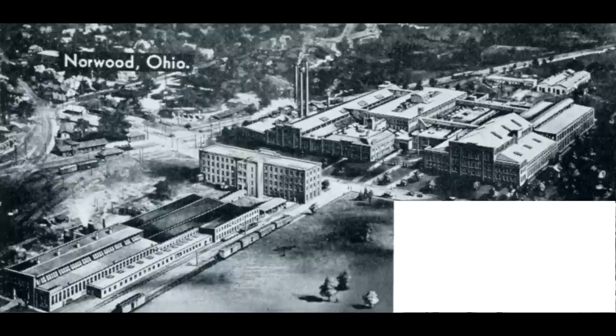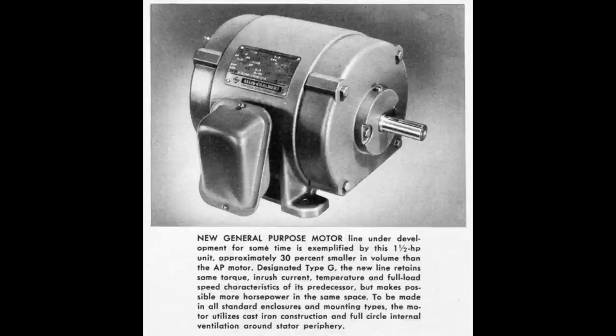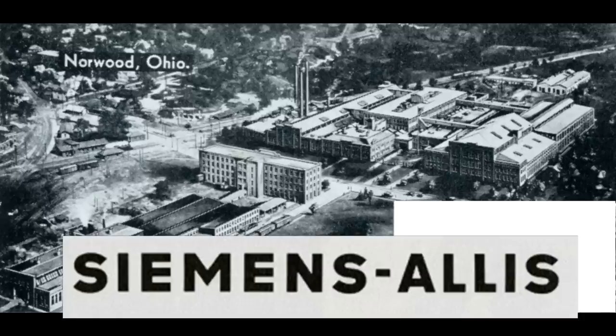Norwood, Ohio. Allis-Chalmers purchased the Bullock Manufacturing Company in 1905. Pumps and motors were manufactured here. In 1978, Allis-Chalmers entered a joint venture with Siemens. Siemens bought the plant in 1985 and they still operate it to this day.